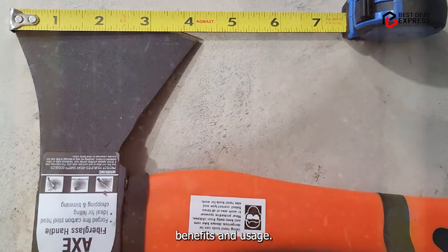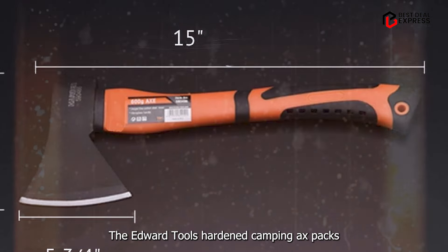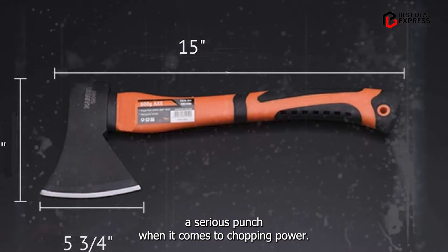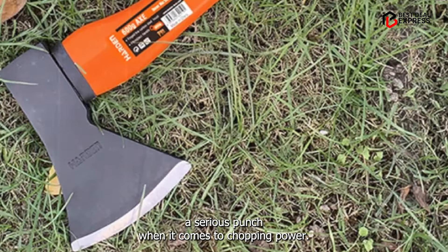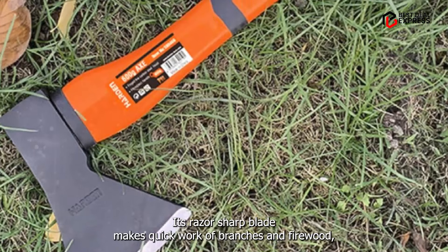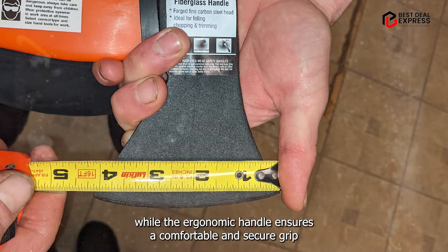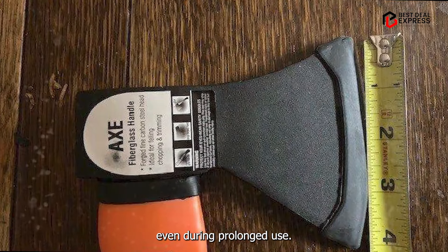Benefits and usage: don't let its small size fool you — the Edward Tools Hardened Camping Axe packs a serious punch when it comes to chopping power. Its razor-sharp blade makes quick work of branches and firewood, while the ergonomic handle ensures a comfortable and secure grip, even during prolonged use.